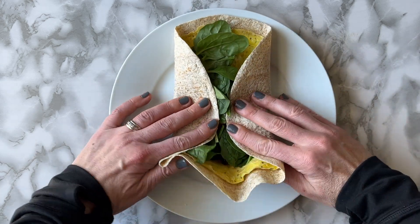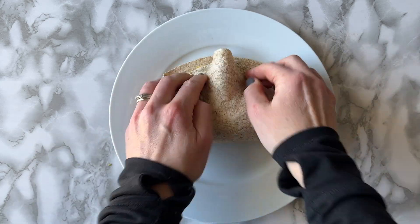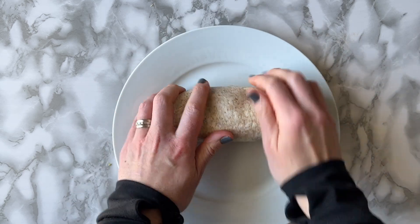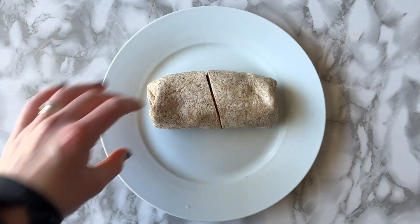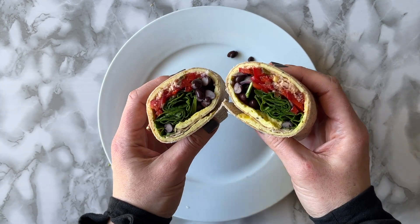Whether you're fueling up for playoffs or working on your nutrition in the offseason, I really encourage you to try something new. If you've never made a breakfast burrito, now is the time. Let me know how you like it.